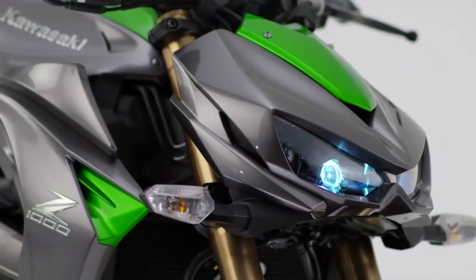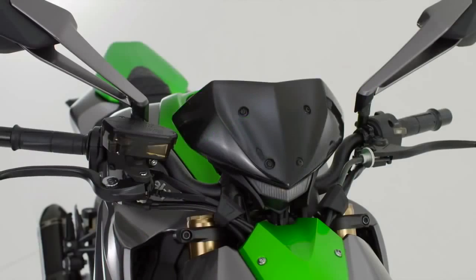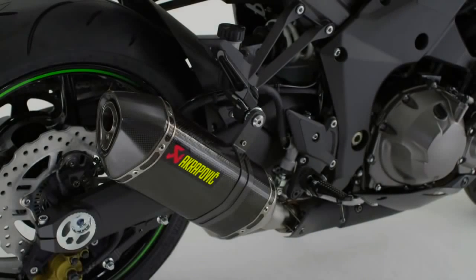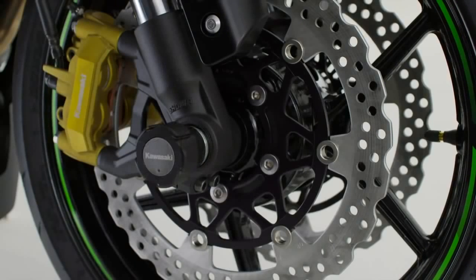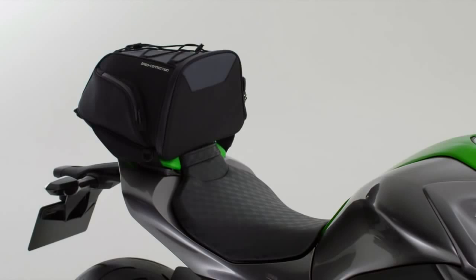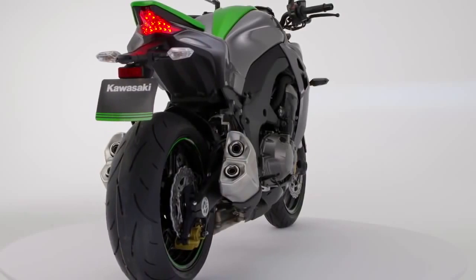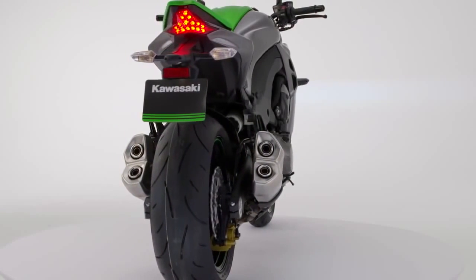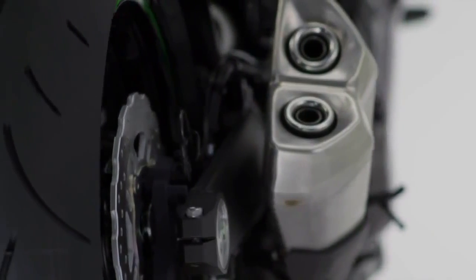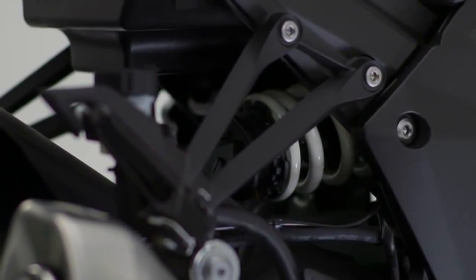Once it's yours, truly make the Z1000 your own with a range of accessory items, including factory-approved Akrapovič mufflers, engine and axle protectors, plus bespoke designed luggage for essential weekends away. Evoking the iconic Z1000, the latest model proudly displays a four-exit exhaust system, abruptly styled to accentuate the uncompromising attitude of the rear quarters of this muscular motorcycle.